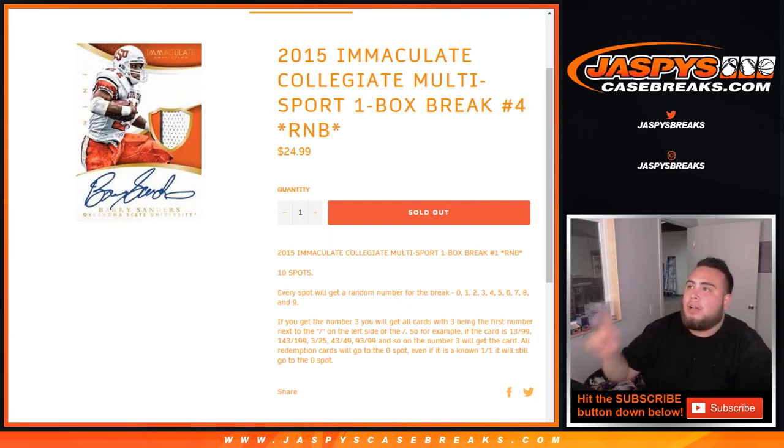What's up everybody, JC for jazzy'scasebreaks.com. This is a 2015 Immaculate Collegiate Multisport one-box break, number four — random number block. Ten total spots, everybody gets a random number from zero through nine. Just like every other random number block break: if you get block three, you'll get all cards beginning with three as the first number to the left of the dash. So for example, if you get a hit 13 of 99, that'll be your hit.